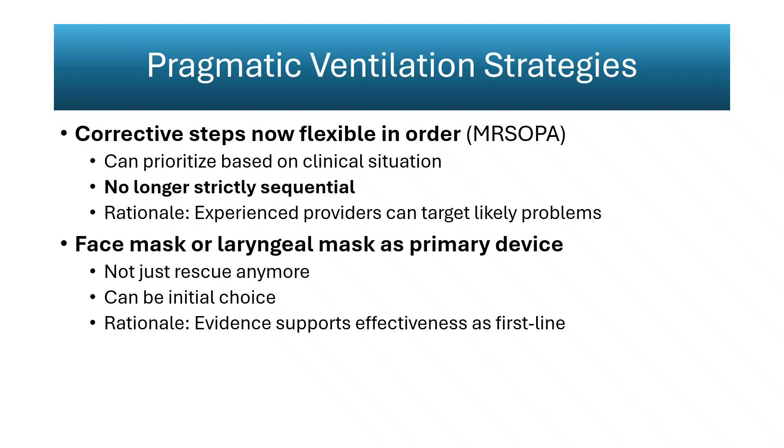Evidence demonstrates similar or higher success rates for the laryngeal mask airway compared with face mask ventilation, particularly when airway seal or facial anatomy complicates mask use. The device's ease of insertion and minimal training requirement make it effective for both term and preterm infants when intubation is delayed or unfeasible. These updates make NRP more reflective of how real resuscitations unfold—unpredictable and time-sensitive—improving time to effective ventilation and reducing escalation to invasive procedures.